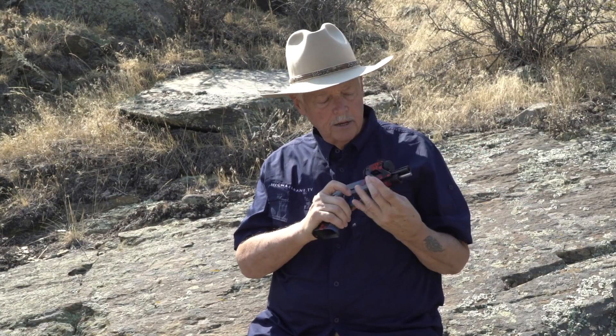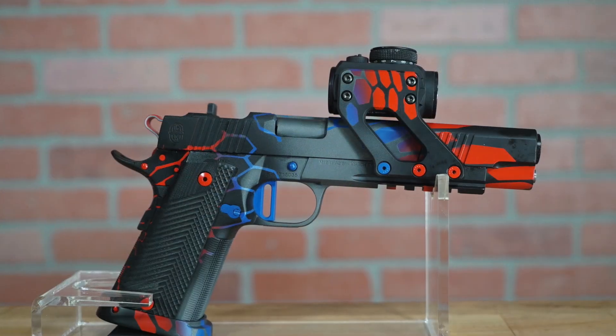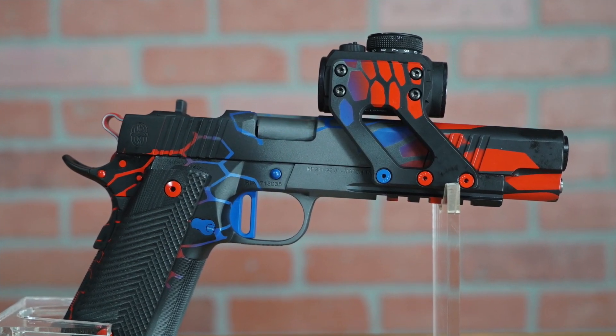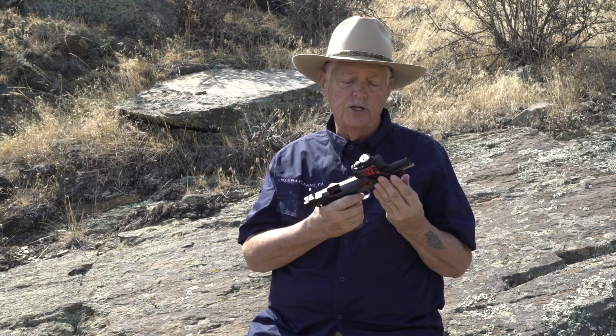Secondly, Sean mounted this — essentially screwed it to the frame. And it is a mount for an Aimpoint T1, H1, T2, H2, whichever. I believe the mount is made by the Double Alpha Academy, who makes a lot of competition parts. You see a very similar setup to this on a lot of the competition guns.